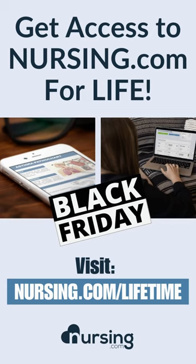With that said, you're in luck. For a limited time, we've got a Black Friday special going on where you can get unlimited access to Nursing.com for life. Visit Nursing.com/lifetime. You can get lifetime access for nine monthly payments of $49. Happy Nursing.